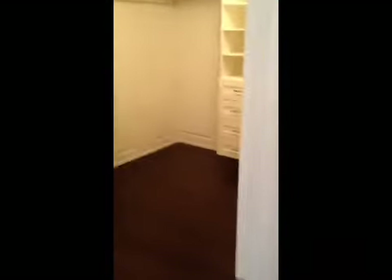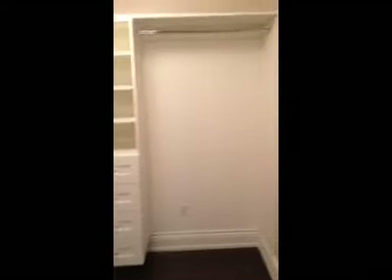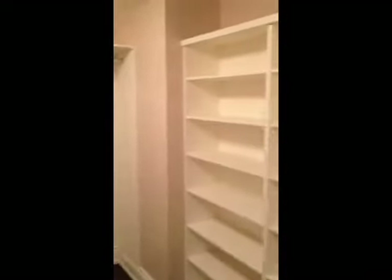I want to show you the master closet — it's really cool. It's got a lot of nice built-ins here. Everything's done for you. Just bring your clothes, move right in. Give me a call: 416-787-1712. We'll talk about getting you into this home or maybe another one.